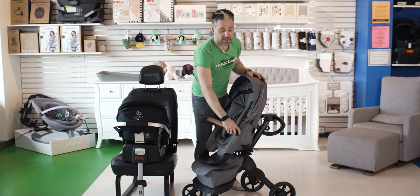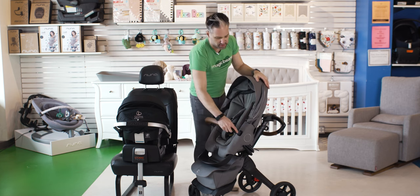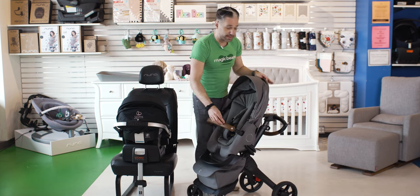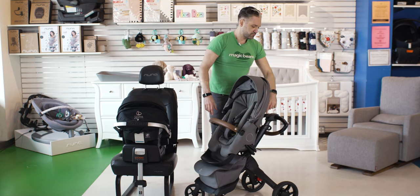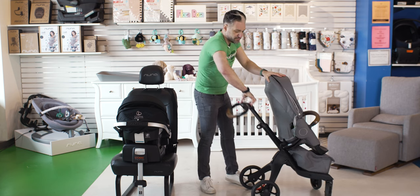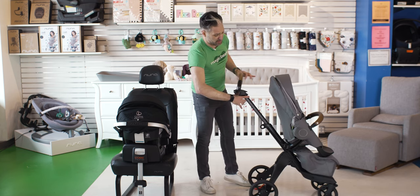In terms of the handlebar, it's an easy-access one-hand adjustable handlebar, which is really great. There's a leatherette handle, a belly bar, and a handlebar for the parent or caregiver. Let's talk about the ergonomics. This is very, very height adjustable. I'm five foot eleven and this handlebar is very high.